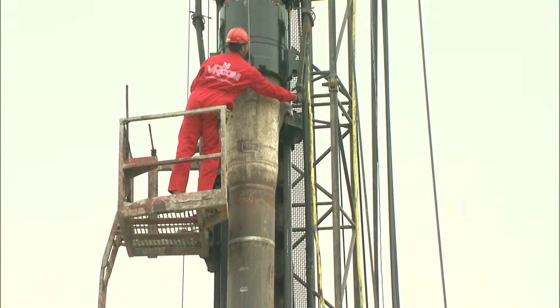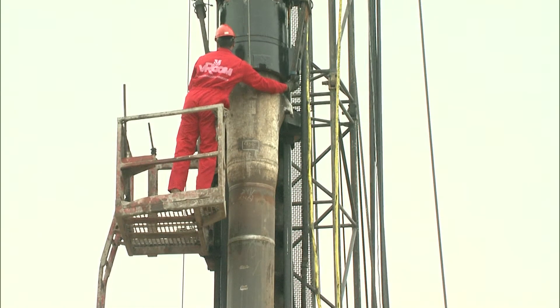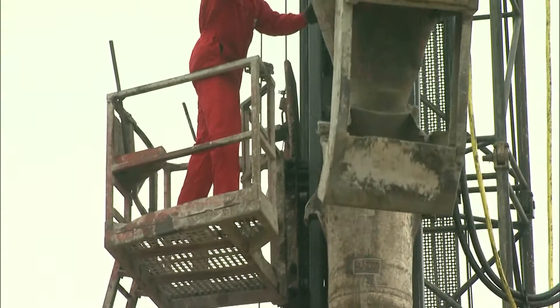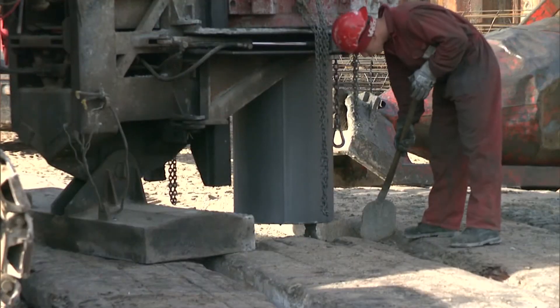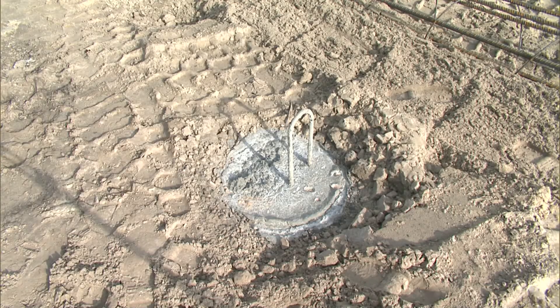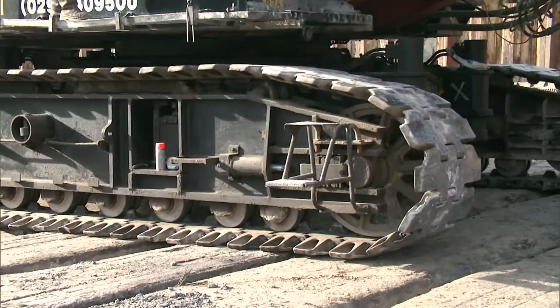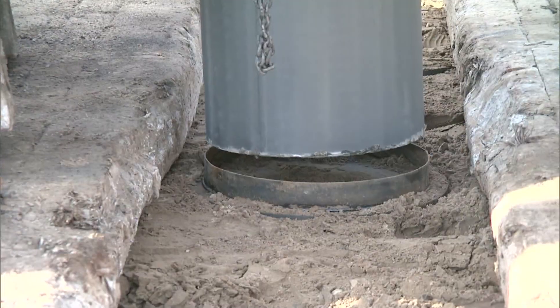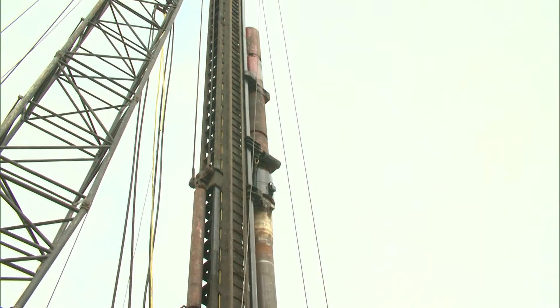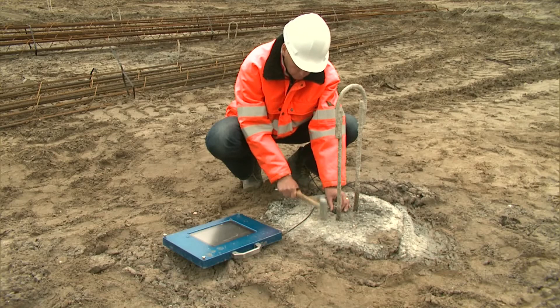When the piling rig withdraws the casing, the detachable base cover remains behind and shapes the Vibra pile in the soil. Vibra piles can always be made to the right depth. If required, a pile can be finished directly at working level. For each subsequent pile, the same casing is positioned over a new shoe and pile driven into the soil.